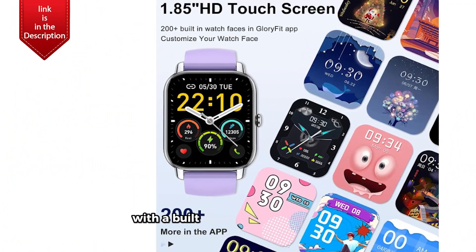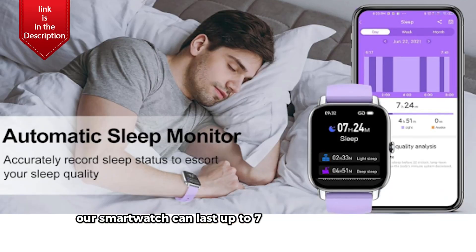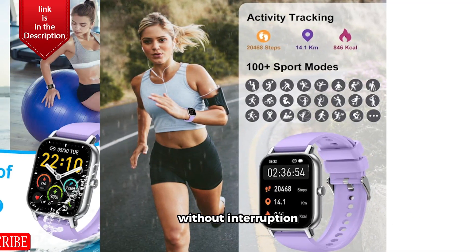Long-lasting battery. With a built-in large capacity battery, our smartwatch can last up to 7 days on a single charge, ensuring it keeps up with your busy lifestyle without interruption.